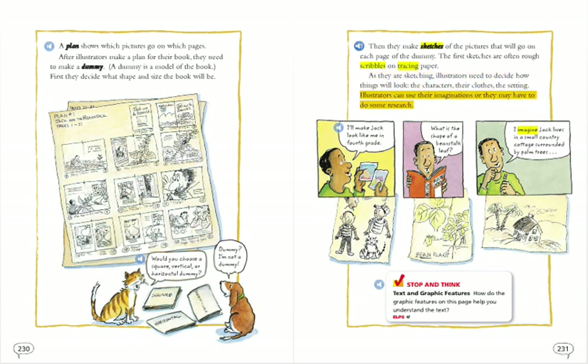Illustrators can use their imaginations, or they may have to do some research. I'll make Jack look like me in fourth grade. What is the shape of a beanstalk leaf? I imagine Jack lives in a small country cottage surrounded by palm trees.